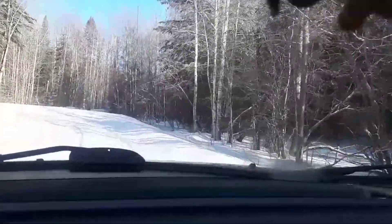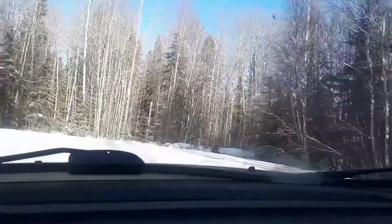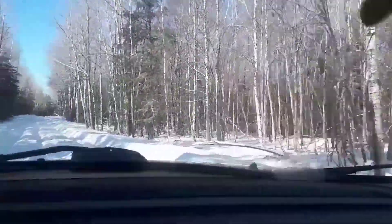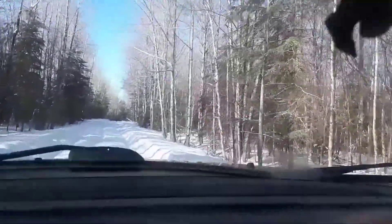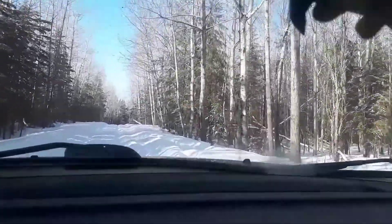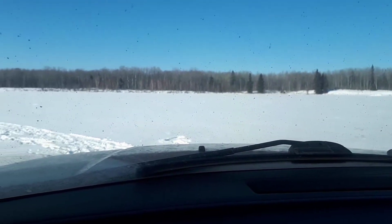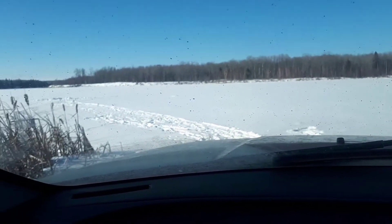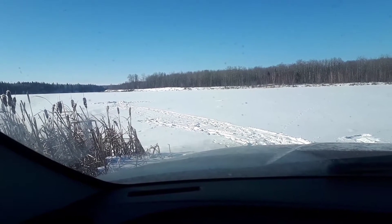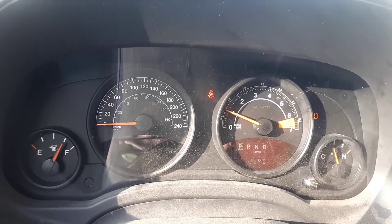I'm a couple hours north of Edmonton here, just heading to one of my favorite little out-of-the-way ice fishing spots. The road's a little rough so I'll focus on that and get back to you in a couple of minutes. Here we are and it looks like nobody has been out here for quite some time, so I don't know what the ice is like. I'm gonna have to go explore first because we've had such weird weather.